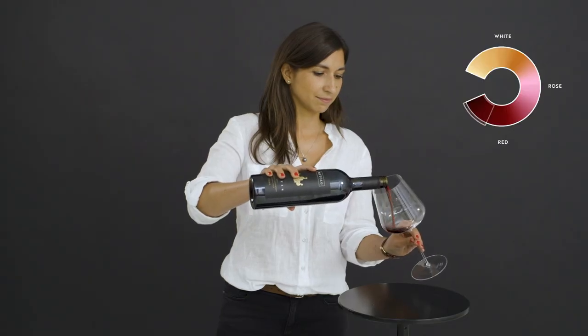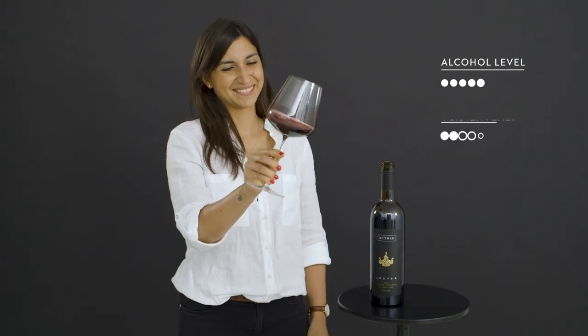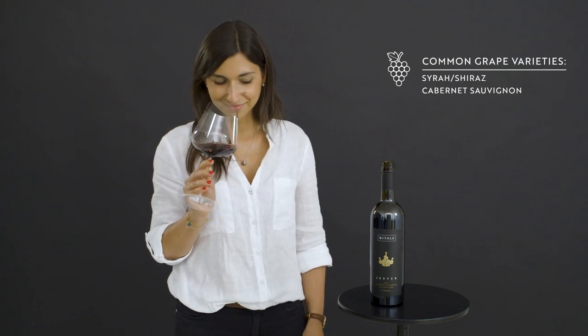Full-bodied reds are the typical wines paired with hearty meals. They are the highest in alcohol and richest in colour, though they generally have a bit less acidity. Look out for Syrah, also known as Shiraz, Cabernet Sauvignon and Tempranillo.